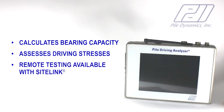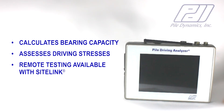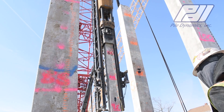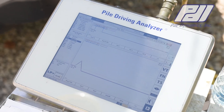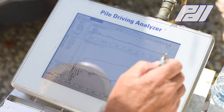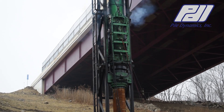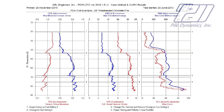Dynamic load tests can also evaluate hammer energy when monitoring installation. They offer the advantage of being able to test multiple piles in the same day, providing a better evaluation of site variability compared to other capacity verification methods.